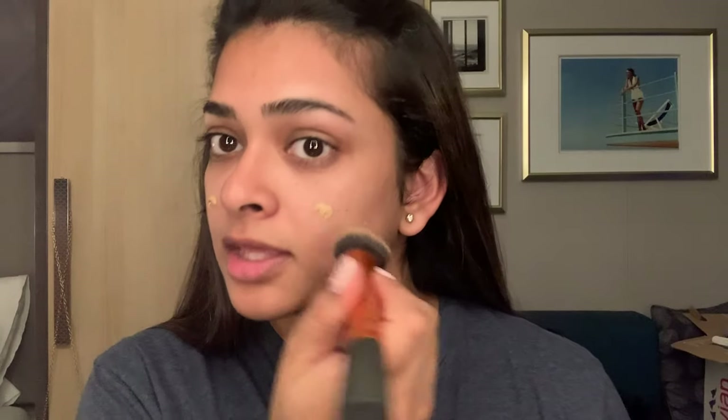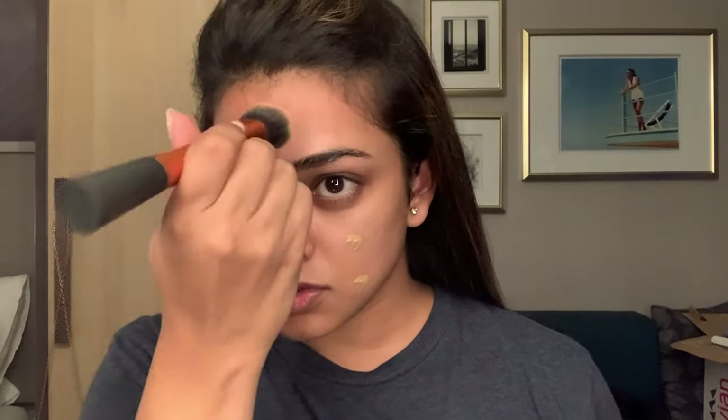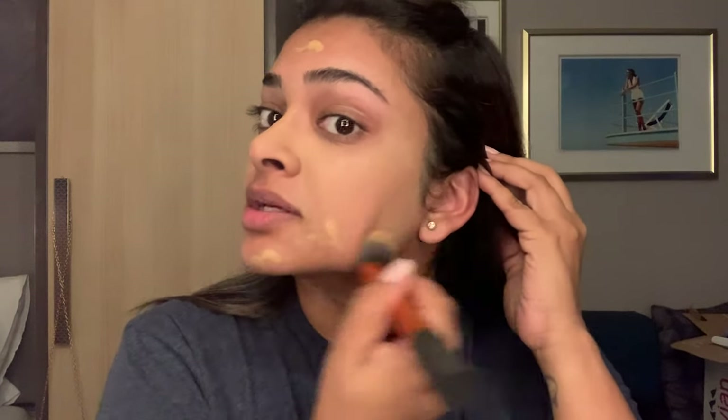I did my makeup yesterday and I'm not doing a whole lot of makeup on this trip — just keeping it natural with tinted sunscreen and things like that. I'm going to use my Real Techniques Face Expert brush and my Milani concealer as foundation while I keep chatting. I'm just going to dot this on my face.